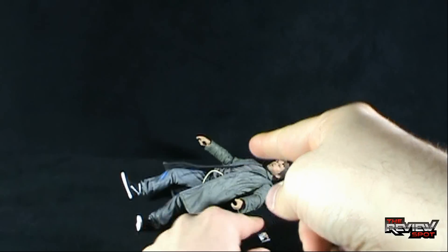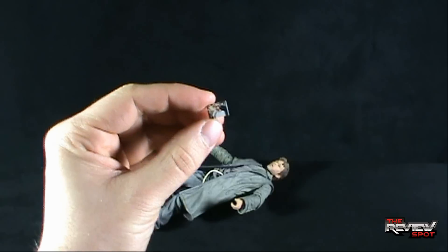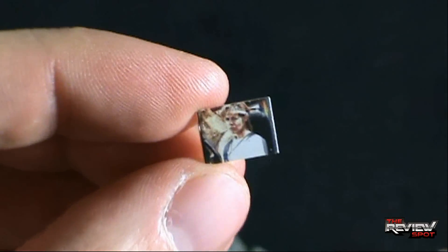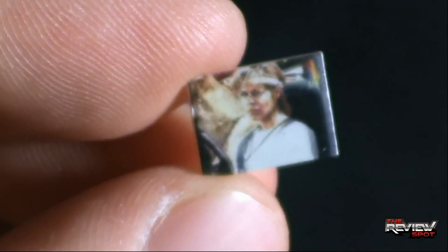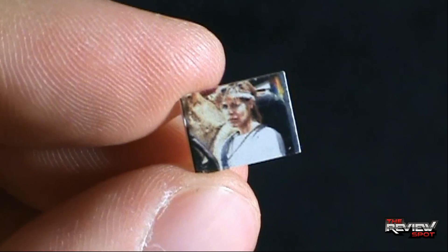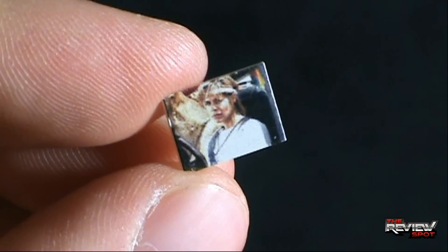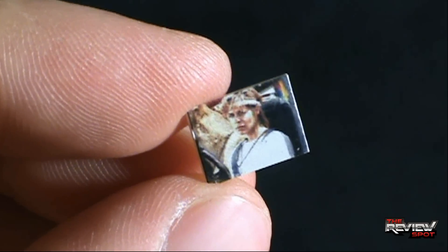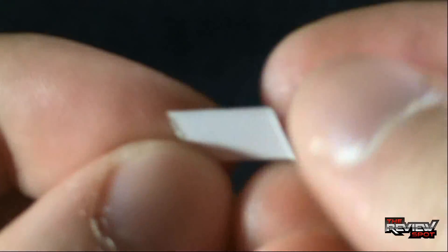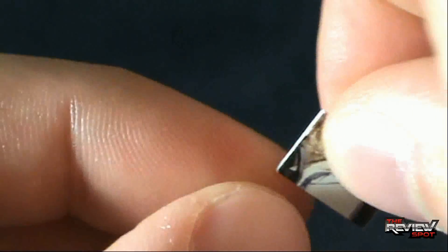Before we look at Kyle Reese himself, let's check out the smallest accessory that comes with him — a photo of Sarah Connor. The camera is having a tough time picking it up, but there it is. It's taken from the very end of the movie. There's Sarah Connor. It is so incredibly small — it is actually just a piece of cardboard.